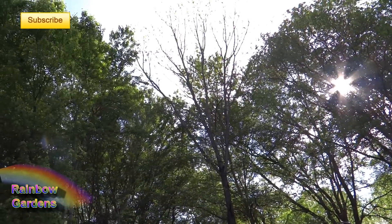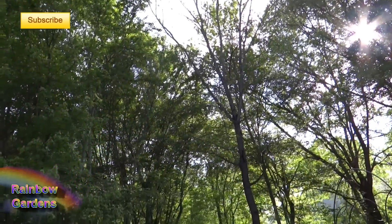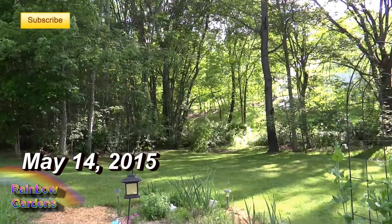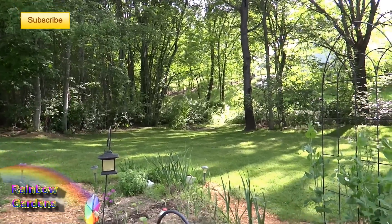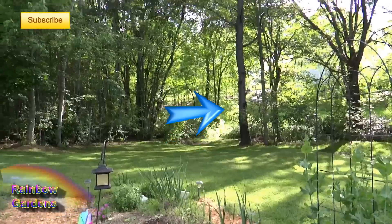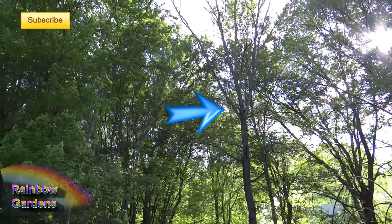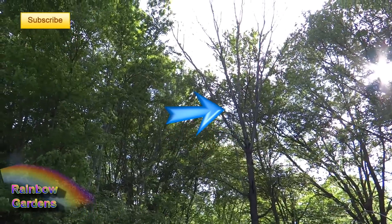That tree right there is just starting to fill in and get some leaves on it. It's May. That tree is a black walnut tree and it is a pain in the neck. This past fall it produced a lot of nuts, and that's when I realized it's a black walnut tree.